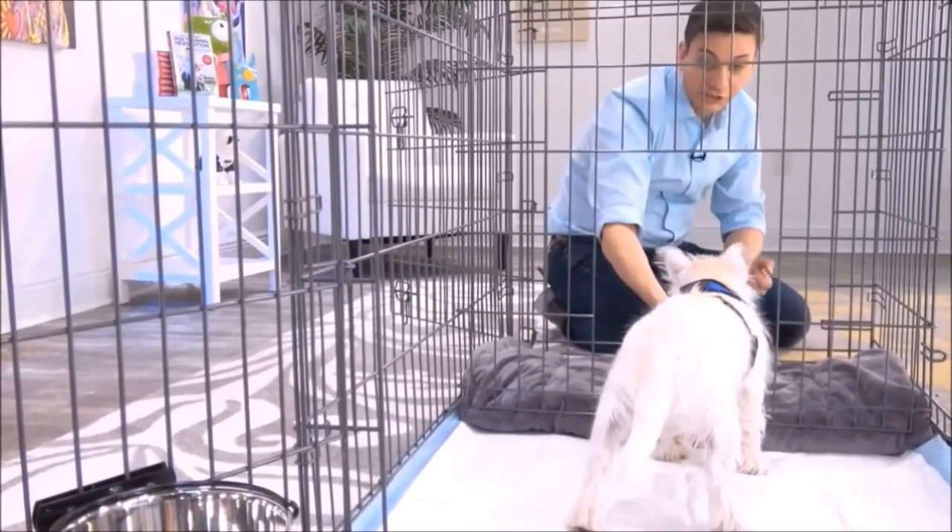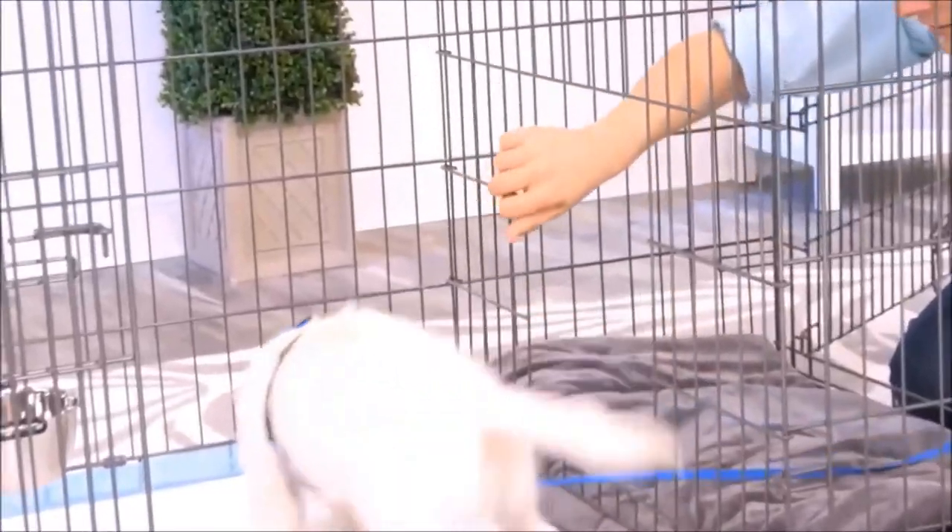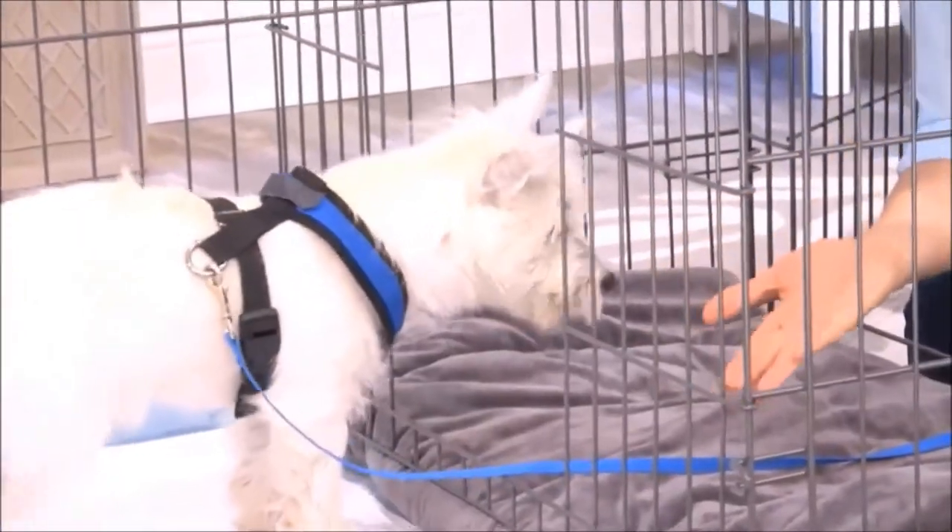So, it's great for times when you can't directly supervise your dog or let them out. This isn't just for puppies, either — you can use this for adult dogs who are being potty trained.